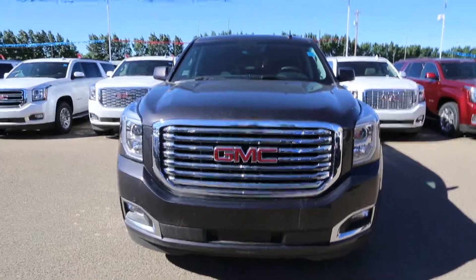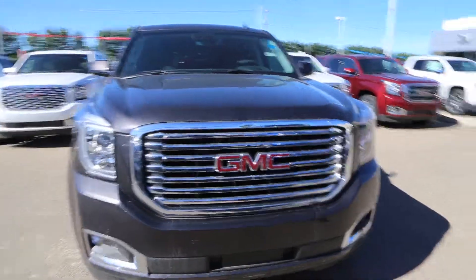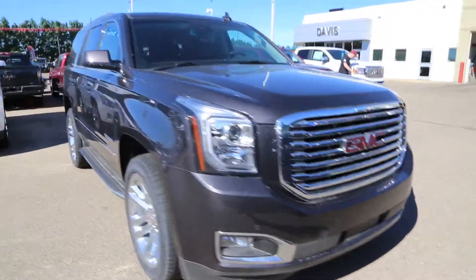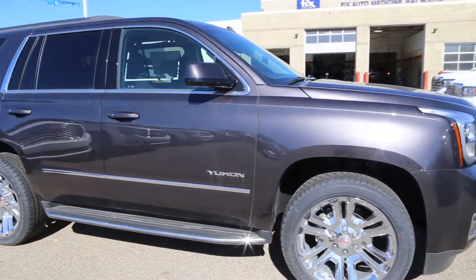Welcome to Davis GMC Buick here in Medicine Hat. Today we have a 2018 GMC Yukon in Iridium Metallic. It's a 5.3 litre, 6-speed automatic transmission.